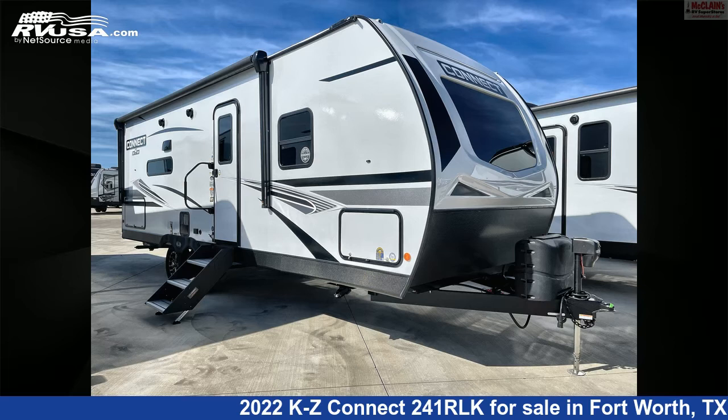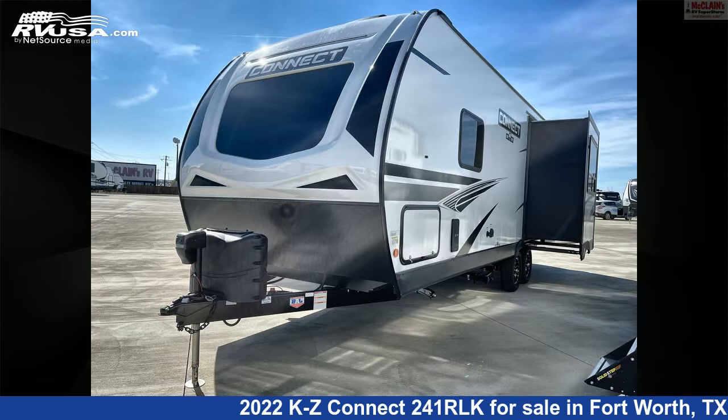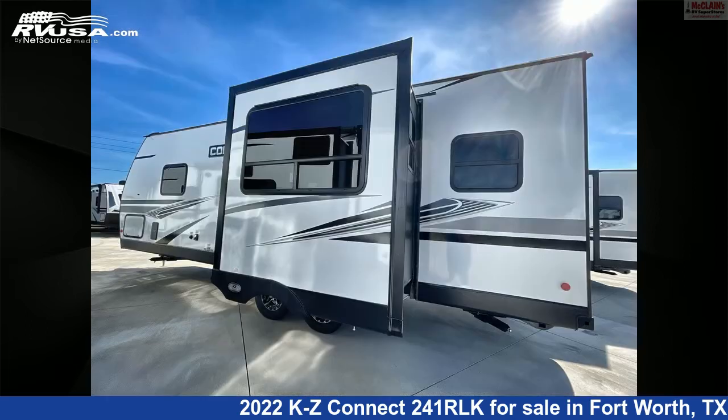This 2022 KZ Connect 241 RLK is a travel trailer RV. It is located in Fort Worth, Texas, 76140, and is offered for sale by McLean's RV Fort Worth.